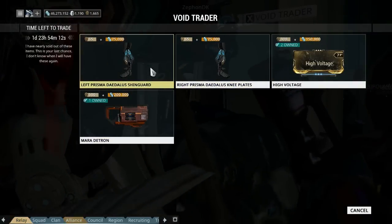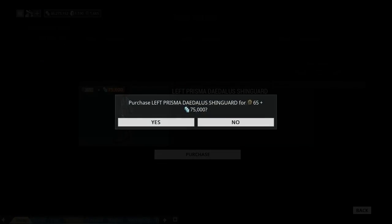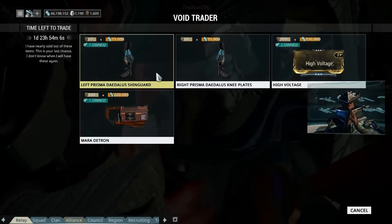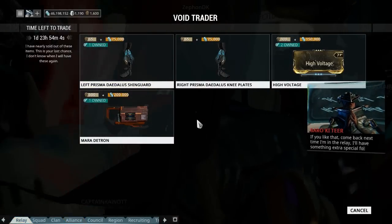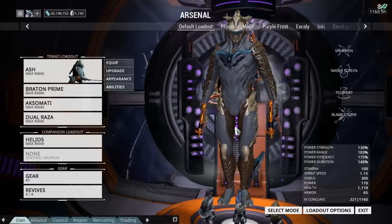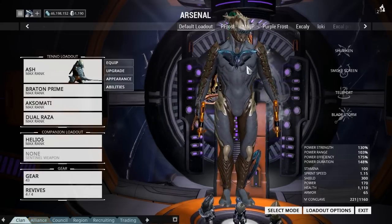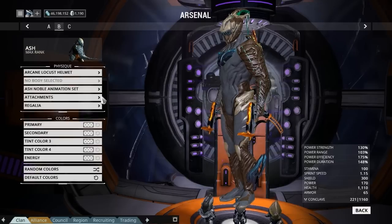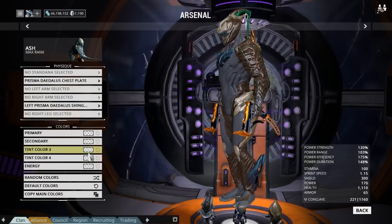I don't really want to buy these but I will buy one so we can go have a quick look at them, because it is a Prisma so it could look pretty nice. The primed ones not so much - that is much better. The chest piece had two weeks ago. I've actually gone into attachments here and taken all the colors off by hitting the default colors.